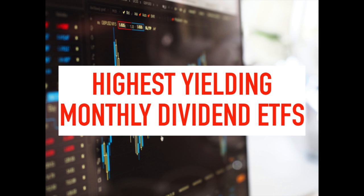Hey everyone, it's Alan back again with another video. Today I'm going to present the top 5 highest paying ETFs that I could find that pay dividends on a monthly basis. I got such positive feedback from my last video, the top 5 highest dividend REITs, that I decided to do one for monthly paying ETFs.